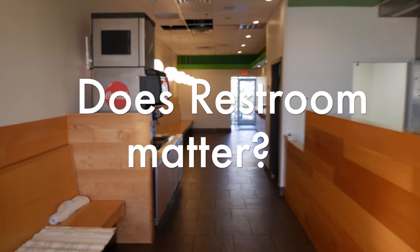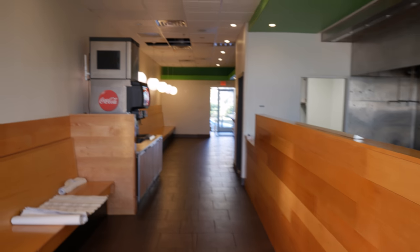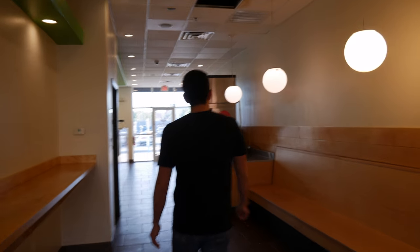For me, restroom matters. I like clean, simple, bright restrooms and I like to keep them clean and smelling nice all the time.